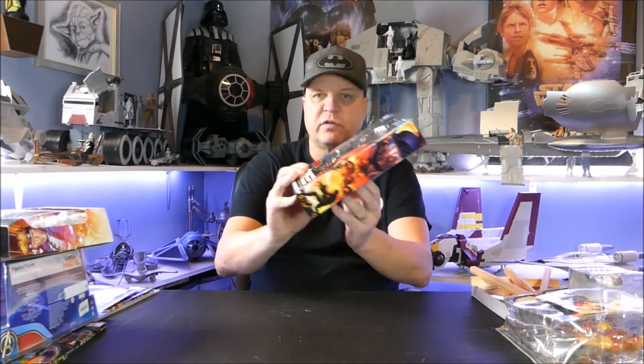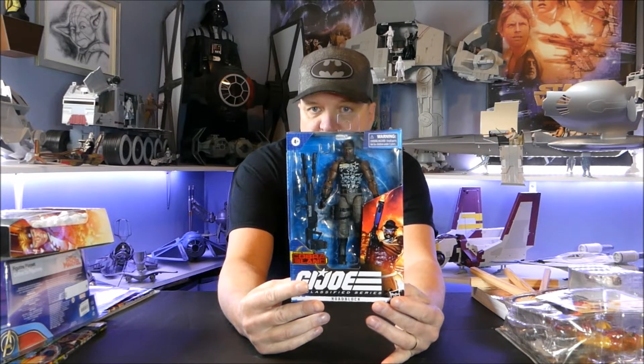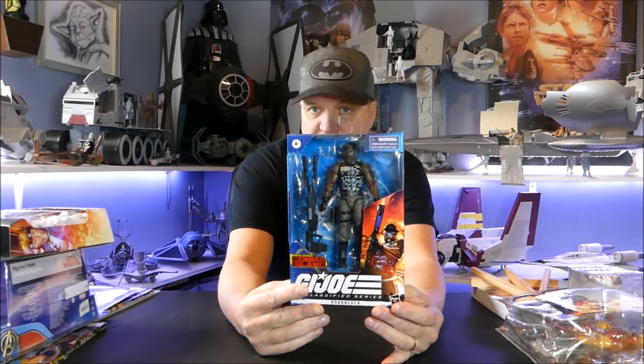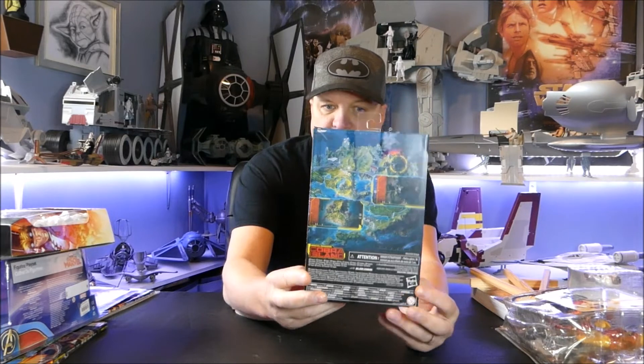Again at Toys R Us — this is my first Cobra Island, this is GI Joe Classified Roadblock Cobra Island. First one I've seen up here; we don't have a Target here so none of those Target exclusives make it here. My understanding from the people at Toys R Us — we still have one here in Canada — is there's a little agreement between Target and Toys R Us where some Target stuff comes to Canada and vice versa. On the back is the island itself. Very happy to have gotten this; I'm not a completist, I'm just an opportunist — if it's there I'll buy it.